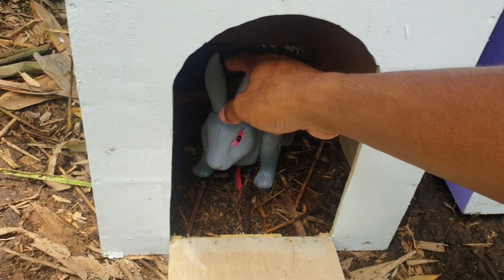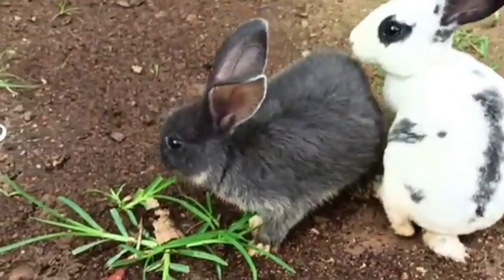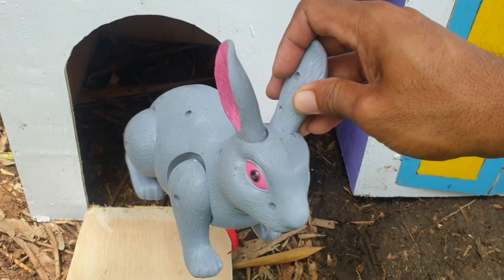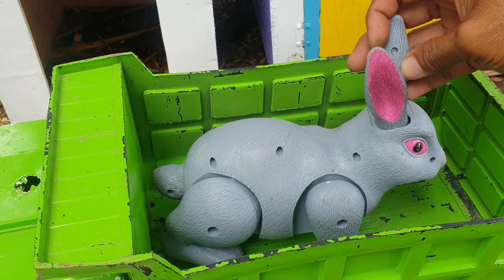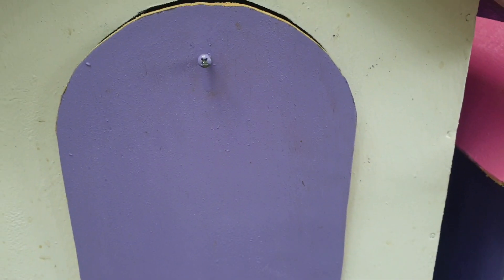Wow, ternyata ada kelinci teman. Mantap sekali ya. Kita taruh ke truk warna hijau. Mantap. Lanjut lagi ke pintu warna biru.